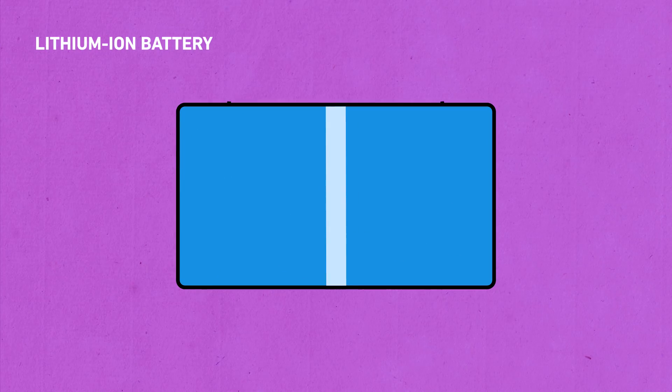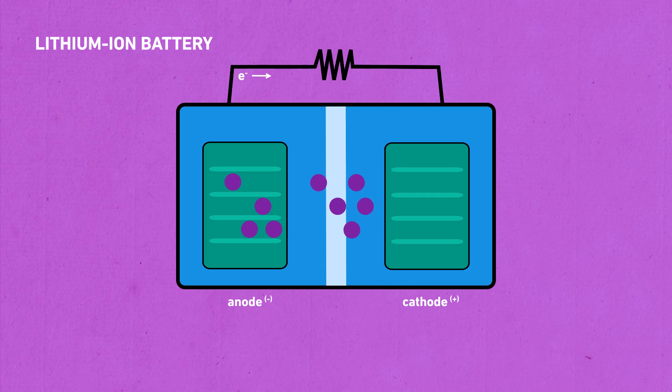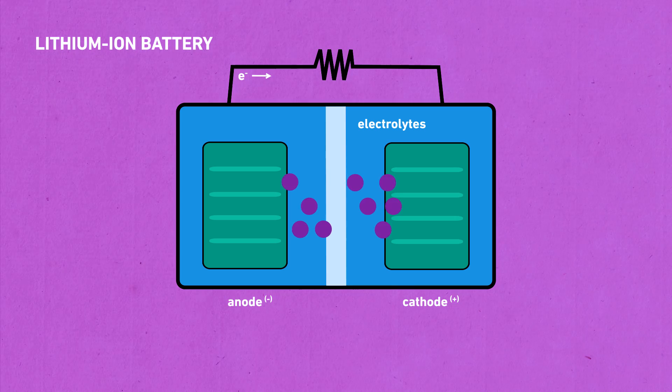Lithium-ion batteries are actually pretty simple. There are two electrodes, or electrical conductors, on opposite sides — just like a standard battery. One electrode is positively charged and it's called the cathode. The opposite electrode is called the anode and it's negatively charged. During charging, lithium-ions move from one side to the other. When you use the battery, the lithium moves in the opposite direction. In between are chemicals called electrolytes, and they help the ions move more easily. They're crucial to make sure the battery works, but they're also pretty volatile.